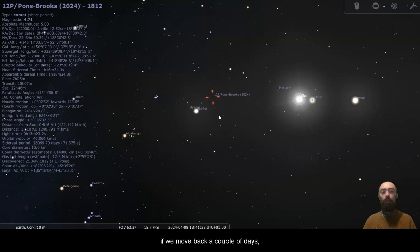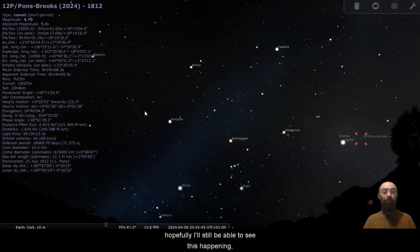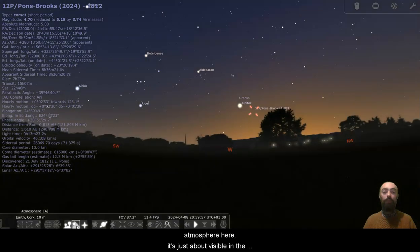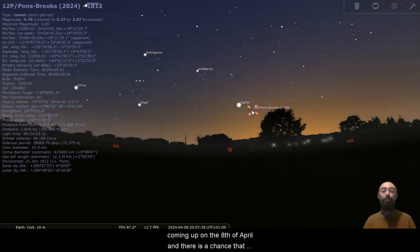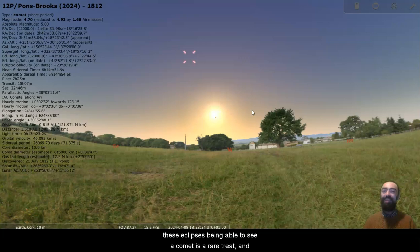Moving back a couple of days, the new Moon is right there almost in front of the Sun, and then we have the comet and Jupiter. As the Sun sets coming into April it's just about visible in the countryside — in the city it would be very tricky. However, if you're in the United States, certain parts of Canada, or parts of Mexico, there is a good chance you'll be able to see this comet because something will block out the Sun. There is a solar eclipse coming up on the 8th of April, and there is a chance you might see the comet during the eclipse — bright planets like Jupiter and Venus are often visible during eclipses, and being able to see a comet is a bit of a rare treat.